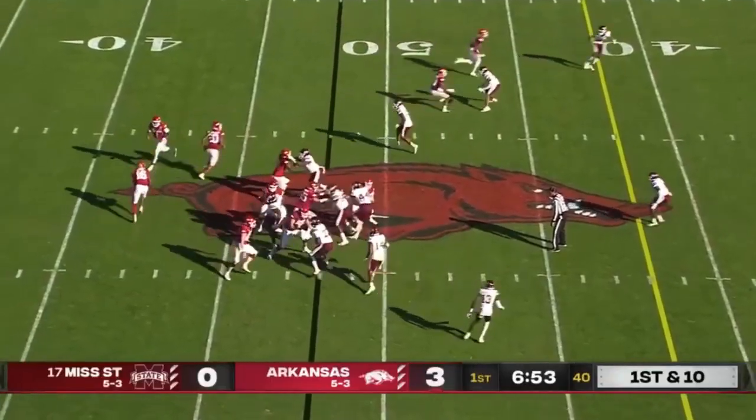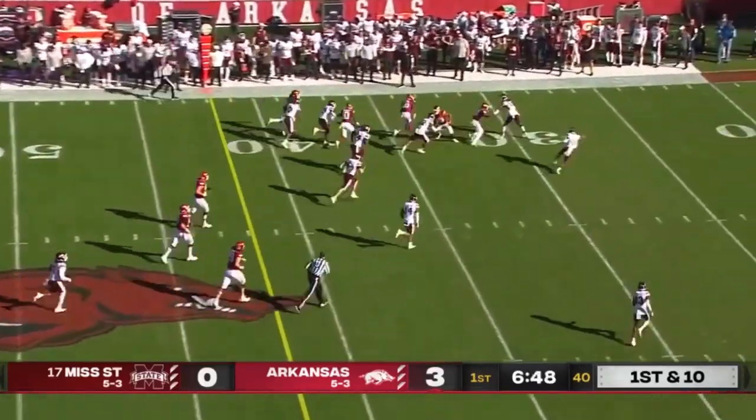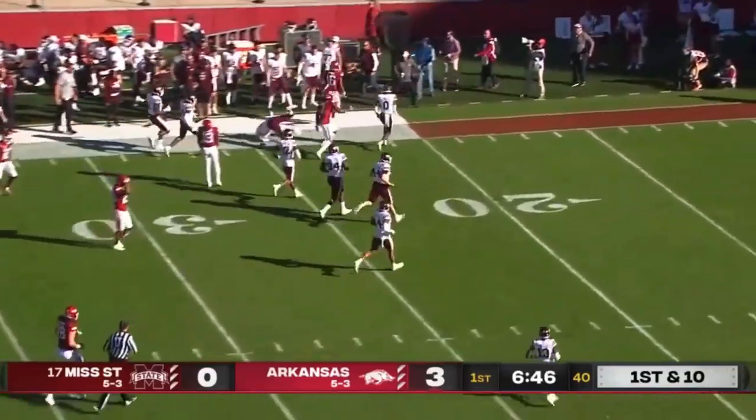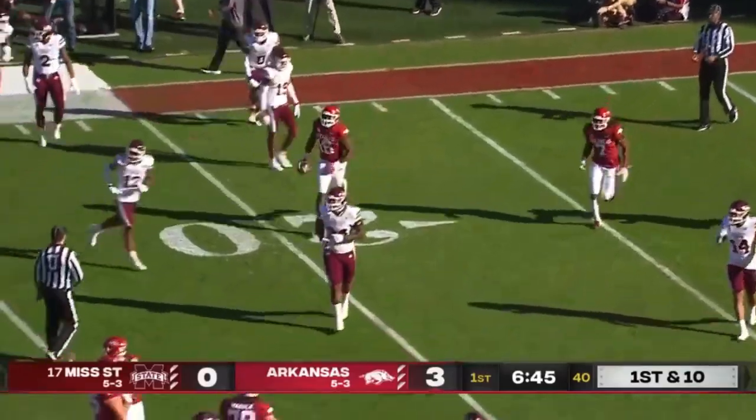He had nothing but green grass in front, but becomes the fourth wide receiver now in the backfield. Fakes the flip and Traylon Burks is going to take it for a first down and plenty more! Second trick play of the game, that one goes for 27.